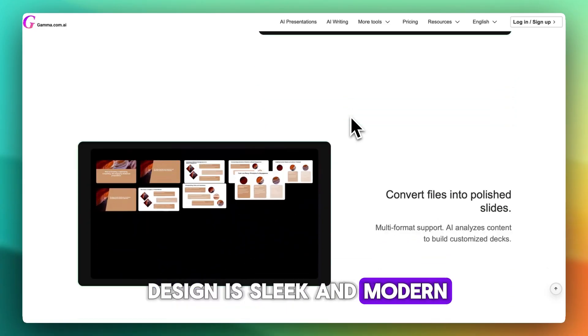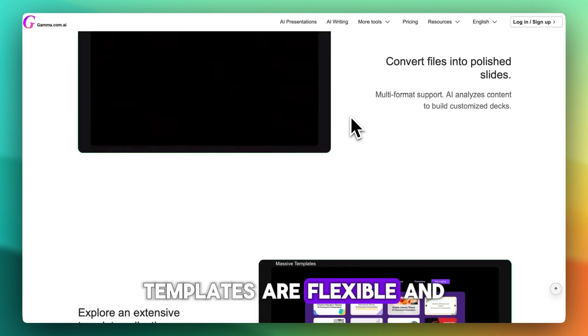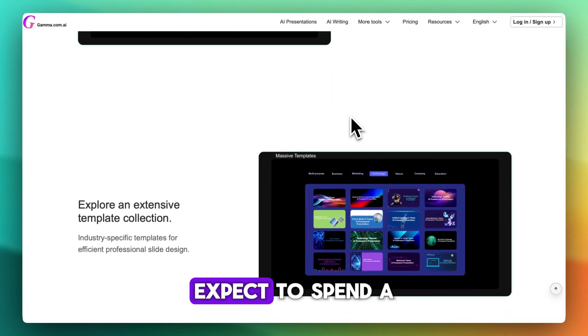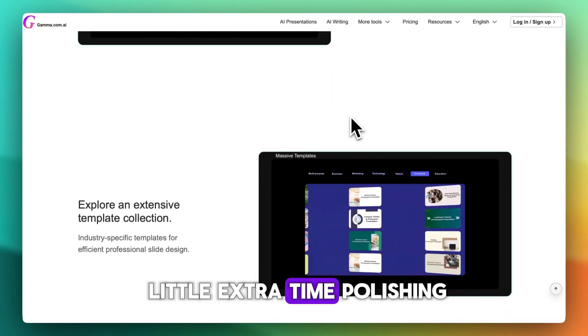Design is sleek and modern, with clean headings and white space. Templates are flexible, and you can adjust theme, fonts, colors, or replace images. But if you're picky about branding, expect to spend a little extra time polishing.